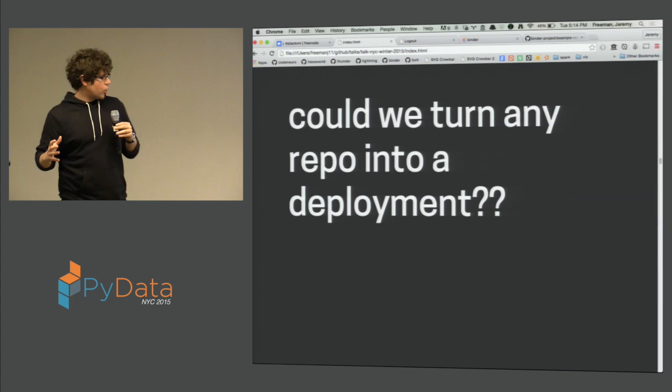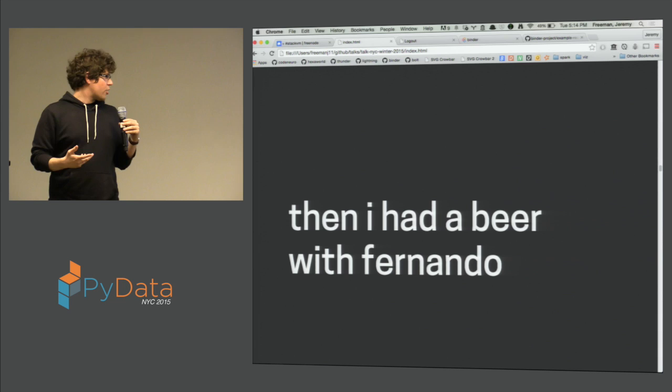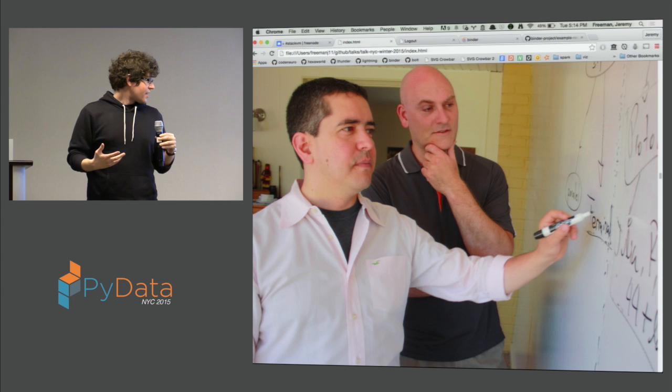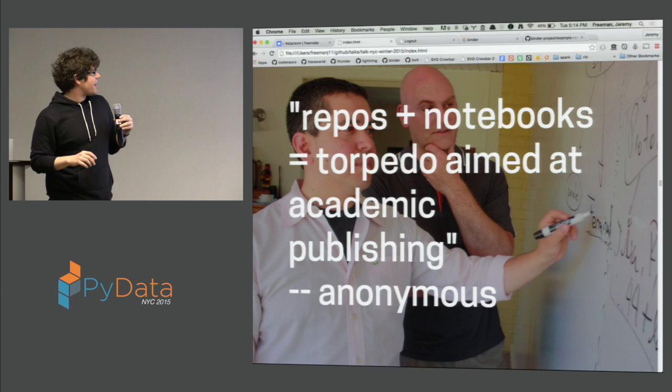We were unsure how to do it. But then I had a beer with Fernando Perez while visiting him at Berkeley. If you ever want inspiration in life, you should talk to either Fernando or Brian — they're just incredibly inspirational people. We had a great conversation and were talking about the fact that this would be really cool. Somebody pointed out that the combination of GitHub repositories and notebooks could basically be a torpedo aimed at academic publishing.